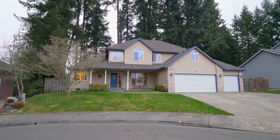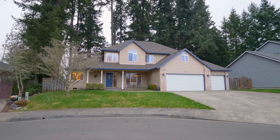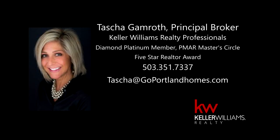It's all here ready for you to call home. This is just a preview — there's so much more for you to see. For more information, please contact Tasha Gamroth with Keller Williams at 503-351-7337.